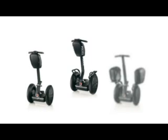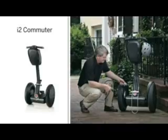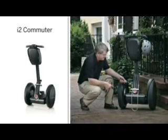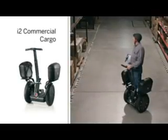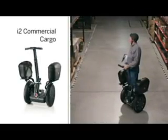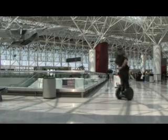The i2 is available in three package configurations that increase utility and provide solutions for specific needs: the i2 Commuter, Police, and Commercial Cargo packages, each suited for a hard day's work.